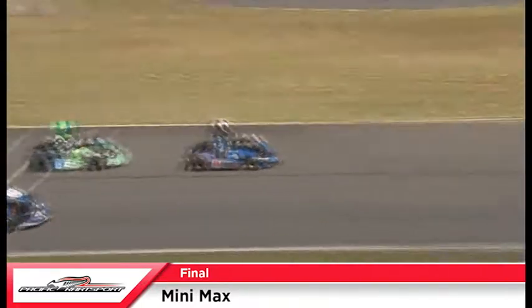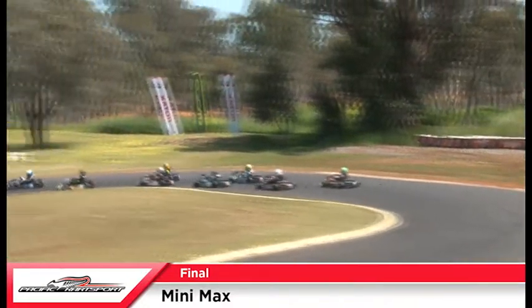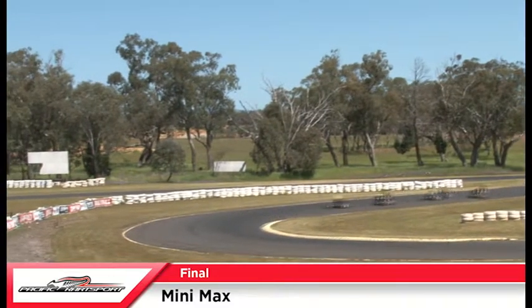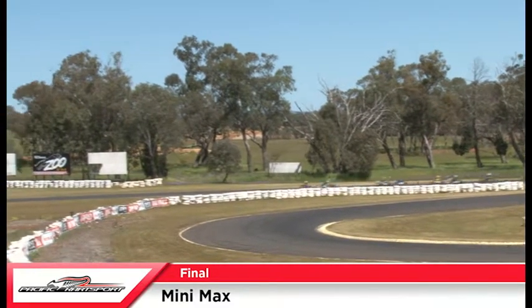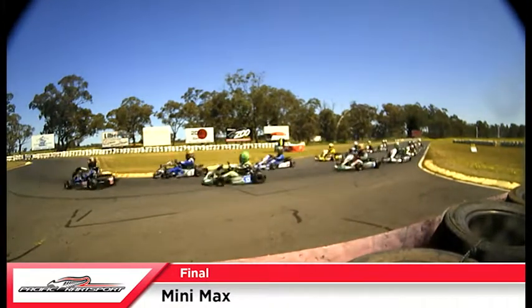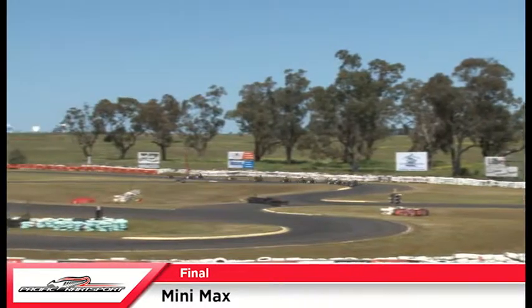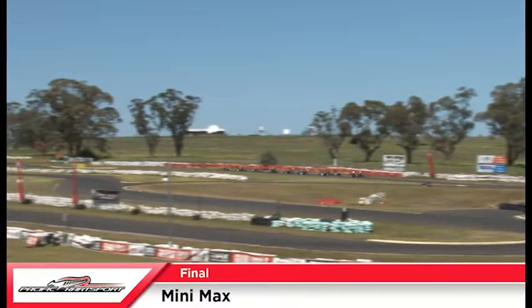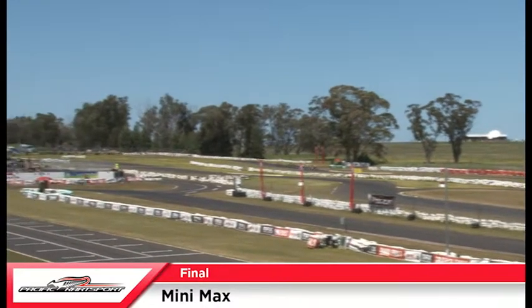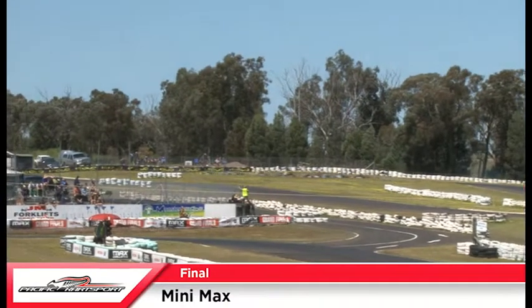We're back here at Dubbo this afternoon for the Grand Final of the 2016 Rotax Pro Tour. Trust you're enjoying the action. Out on circuit at the moment is Minimax for their final over 17 laps. These youngsters have put on one hell of a show. Heading up to the hill to get themselves into their 2x2s. I think we're going to see a pretty cool final in this one.